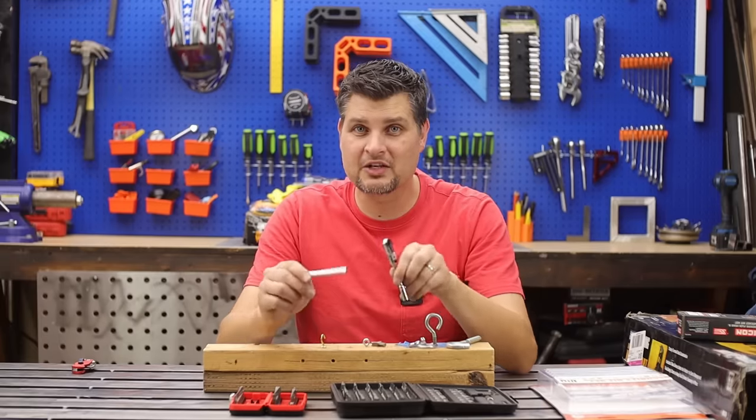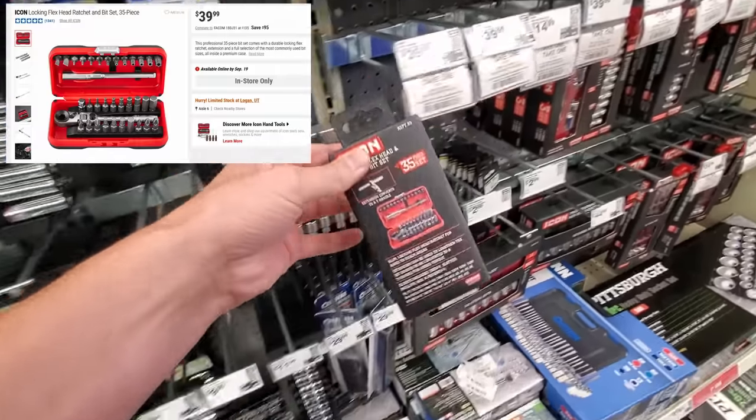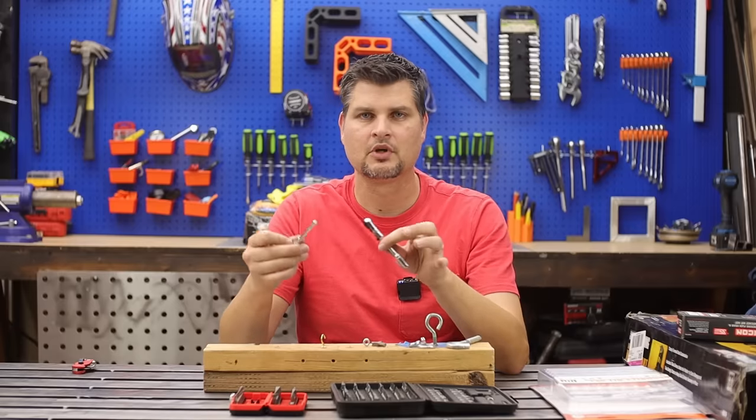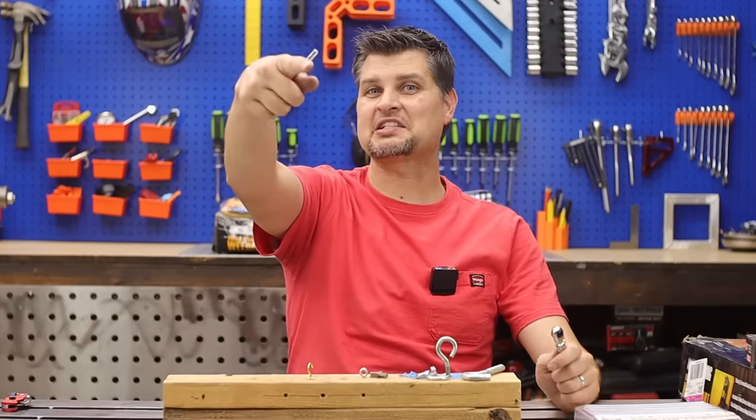But if you go to Harbor Freight this weekend and your store has one of the locking swivel bit sets, pick it up. I'm DIY Pro — see you next time.